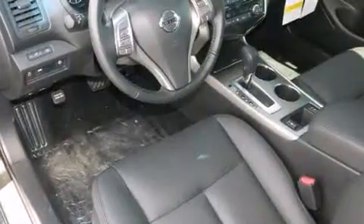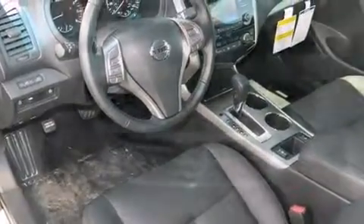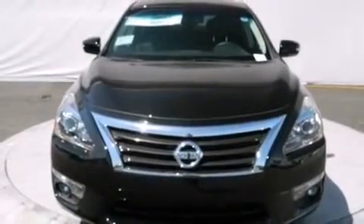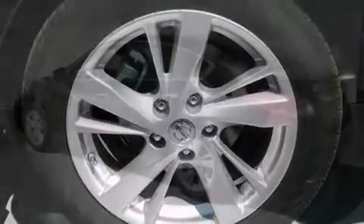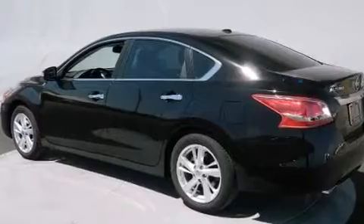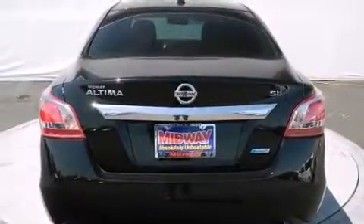All of the premium features expected of a Nissan are offered, including front and rear reading lights, a built-in garage door transmitter, an automatic dimming rearview mirror, power moonroof, power door mirrors and heated door mirrors, and air conditioning. Premium sound drives nine speakers, providing you and your passengers a sensational audio experience.